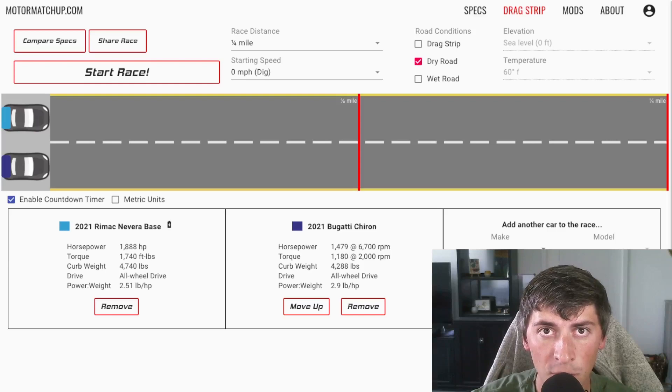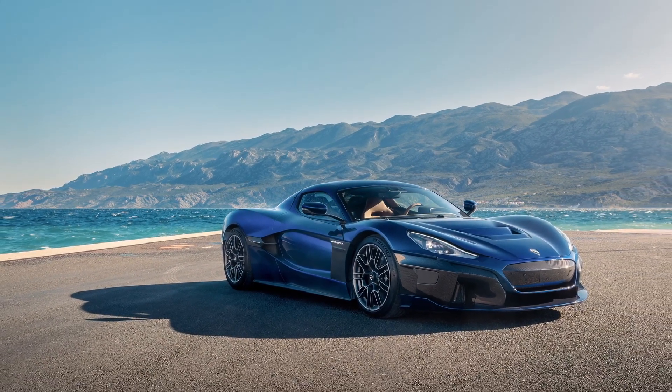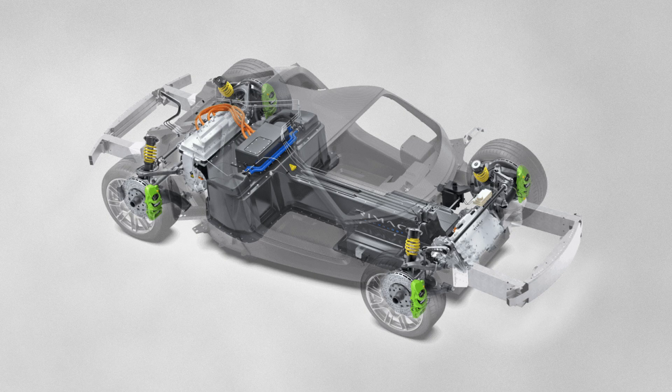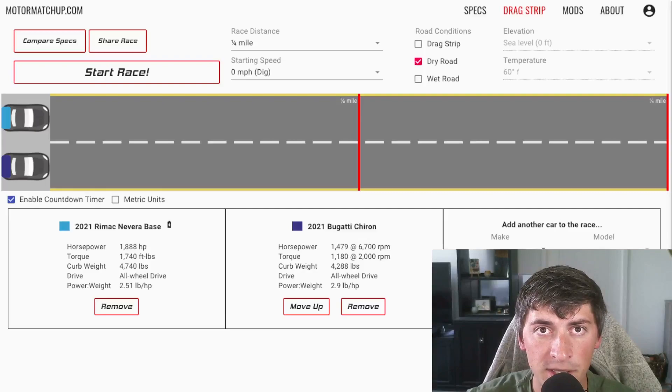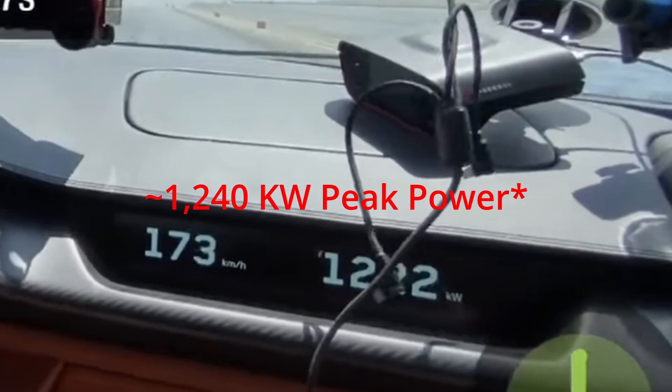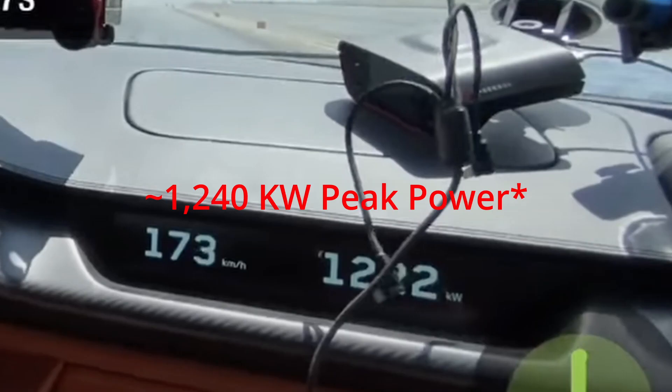If you don't know about either of these cars, I'm going to do a quick 20 seconds on each one. The Rimac Nevera is the world's fastest EV. It's a $2.4 million hypercar rated at over 1,800 horsepower. The version I'm going to show you is limited to about 1,700 horsepower. Rimac is still doing final tuning on the car, and I'm using this number based on a recent video from Drag Times where the car only reaches about 1,240 kilowatts.